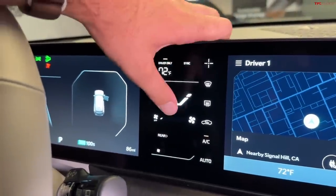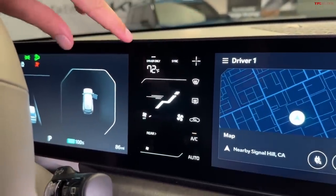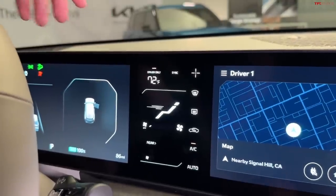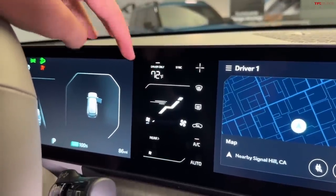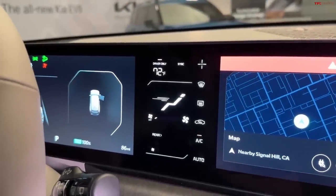Look how futuristic those little streaks look when you tap on the little man icon. There's a feature where you can turn on driver only — if you're driving by yourself with no passengers in the back seat, you can optimize the range of this vehicle by selecting driver only and save some juice for your road trip.